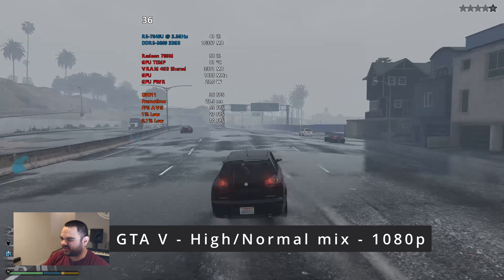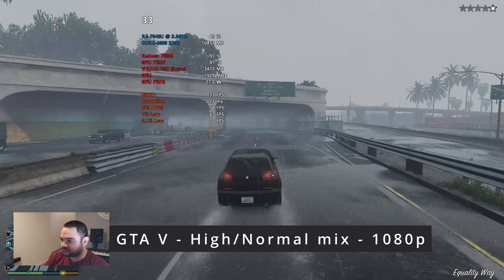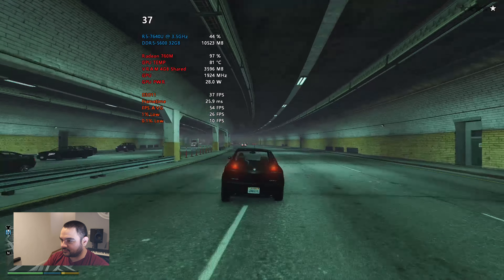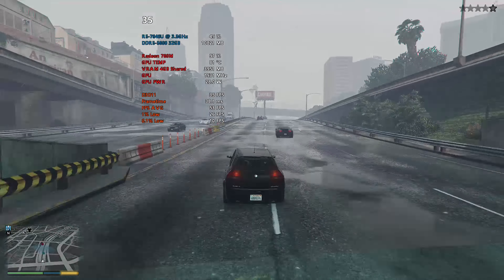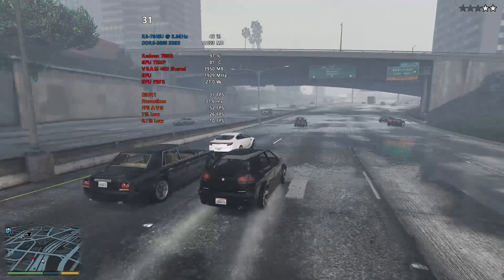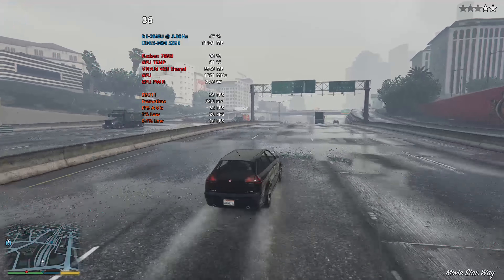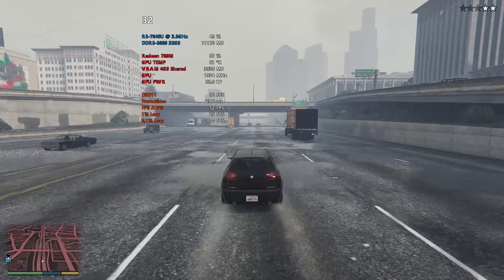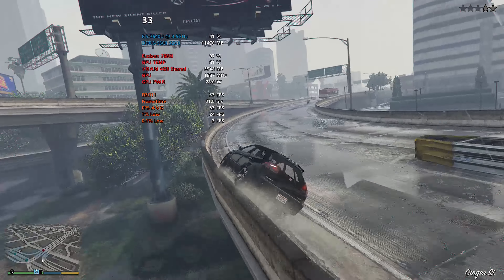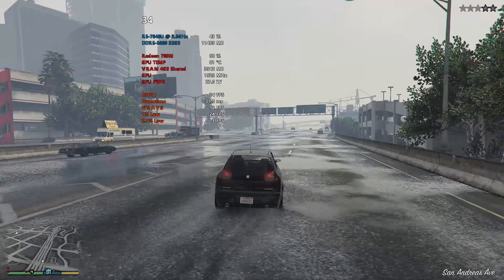We got about 35 FPS — it's raining right now. It's a little better in the tunnel but once we get out in the rain the FPS drops a little more, so 1080p is a little rough for this, and we're at about 81 degrees Celsius. The fans are running pretty loud right now. You might be able to drop the settings a little bit and get a little better FPS out of it.